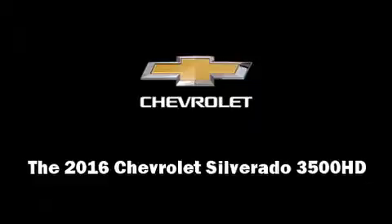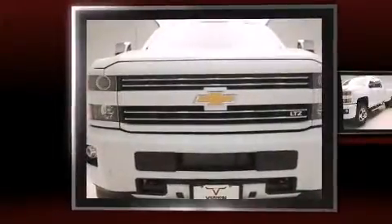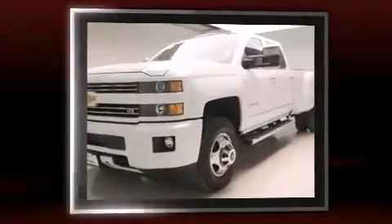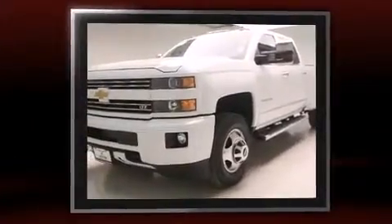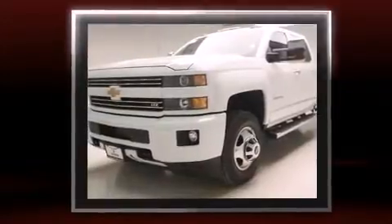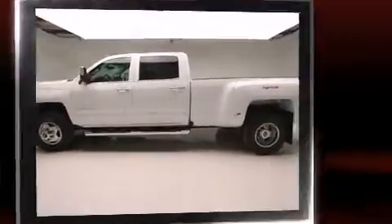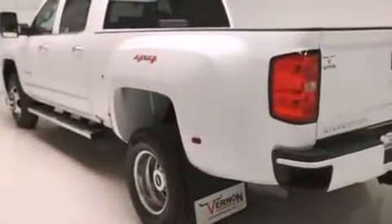The 2016 Chevrolet Silverado 3500 HD — this four-door, five-passenger truck offers the features and options for which you've been searching. It features four-wheel drive capabilities, a durable automatic transmission, and a powerful eight-cylinder engine.